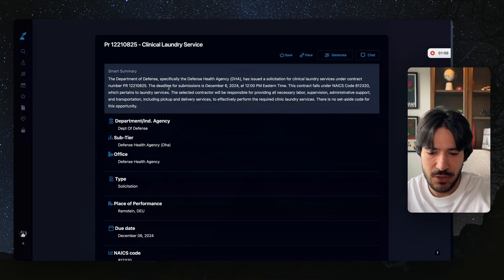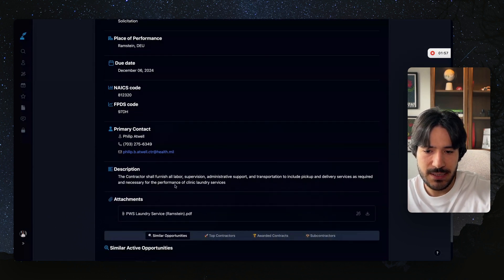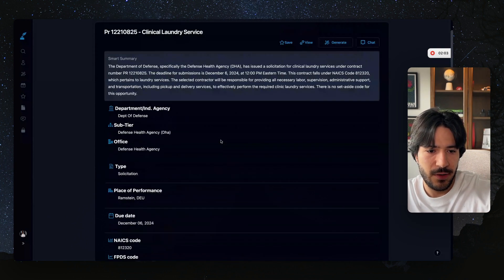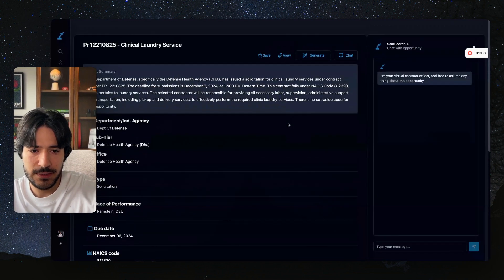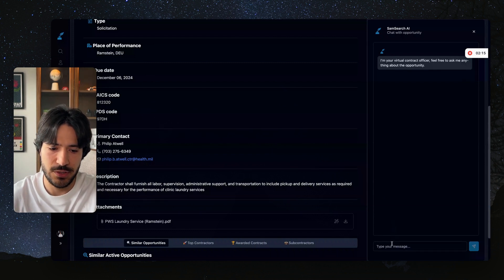Here we have the AI-generated summary, and then we have all the details laid out in an easy-to-understand way. We also have the description and the attachments. Sometimes these solicitations have a lot of attachments and you have to review all of them. The good thing about SamSearch is you can click on Chat, and you'll be able to ask questions about all the attachments and description, and it will give you exactly the answer with a source.